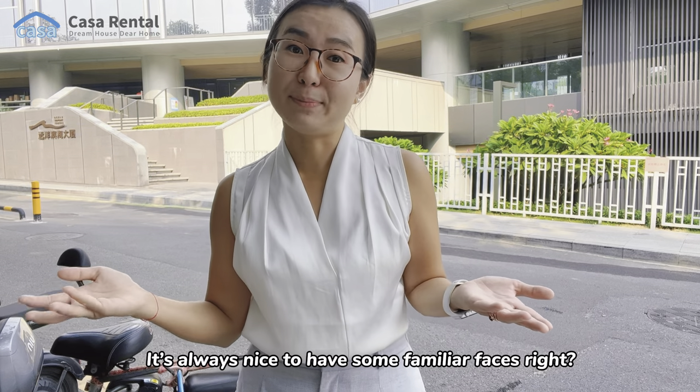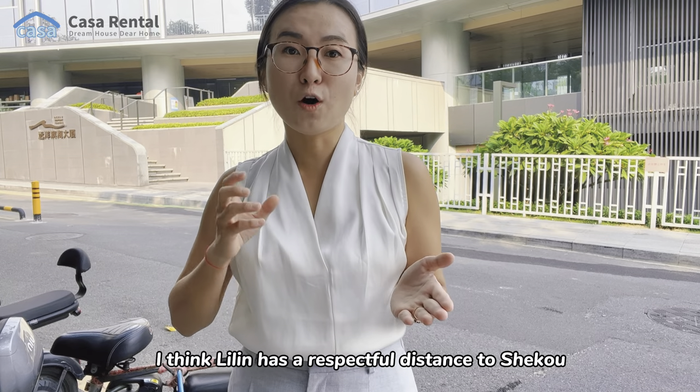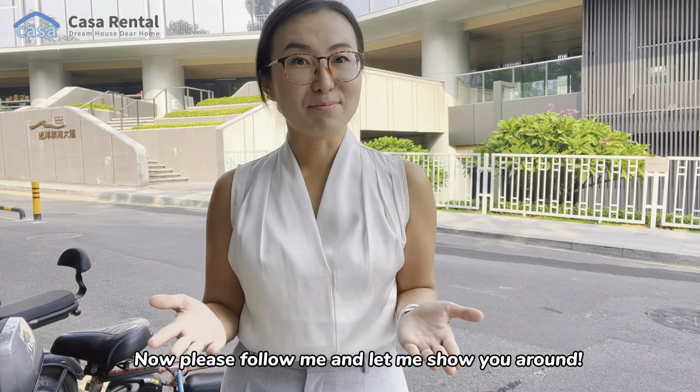It's always nice to have some familiar faces, right? I think Liling has a respectable distance to Shoko, and at the same time you can still have your own space. Now please follow me and let me show you around.